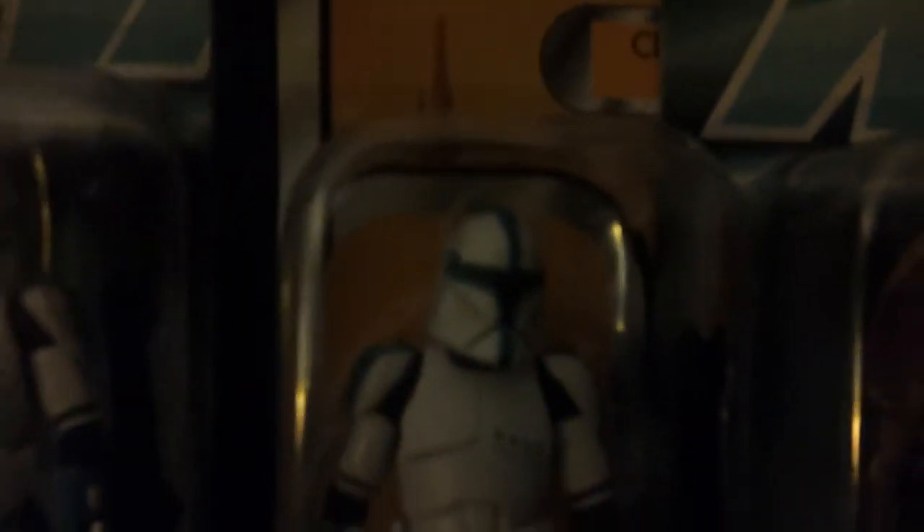Or it might be that Aayla Secura figure I promised you guys. So that's my haul for today! Hope you liked my first haul video. Please comment and subscribe if you haven't, and I'll see you all in the next video.